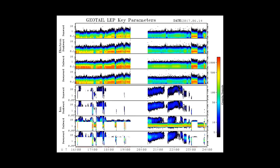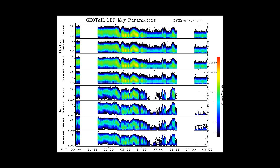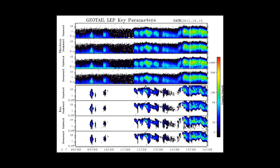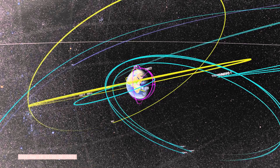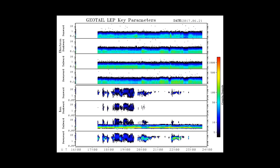In the first two years, the double lunar swing-by technique was used to keep apogees in the distant magnetotail. The apogee was lowered to 50R in mid-November 1994 and then to 30R in February 1995, in order to study substorm processes in the near-Earth tail region. The present orbit is 9R by 30R with an inclination of minus 7 degrees to the ecliptic plane.